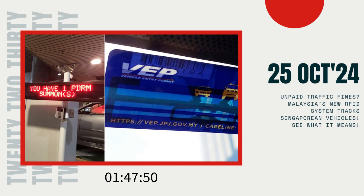So, what does this mean for drivers entering Malaysia with outstanding fines? If you've racked up any unpaid summonses, now might be the time to address them. For convenience, Malaysia's authorities have set up multiple ways for motorists to check and pay fines online. The MyBayar PDRM and MyEG websites allow foreign motorists to create accounts using their passport numbers, check any outstanding summonses, and make payments right from their phones or computers.